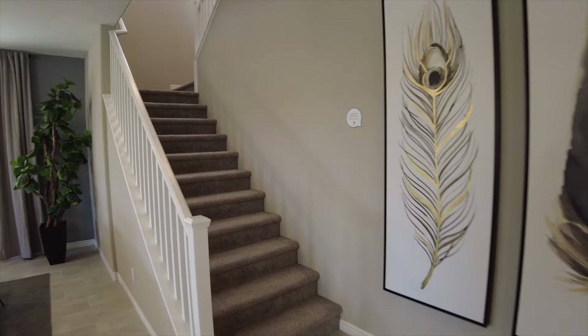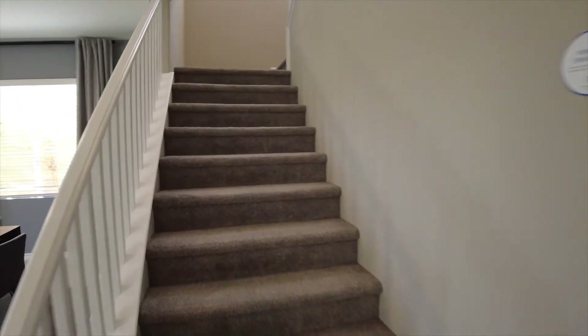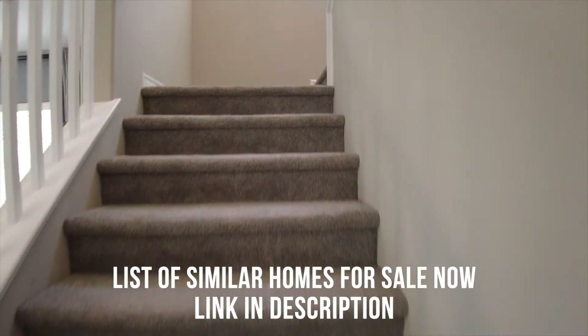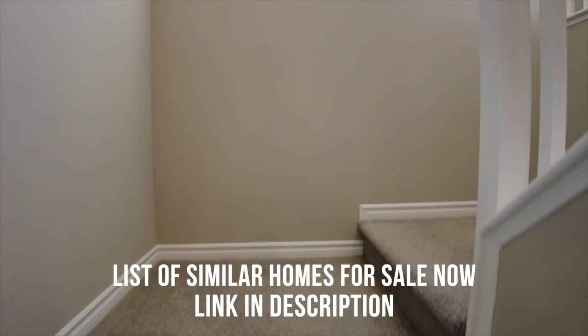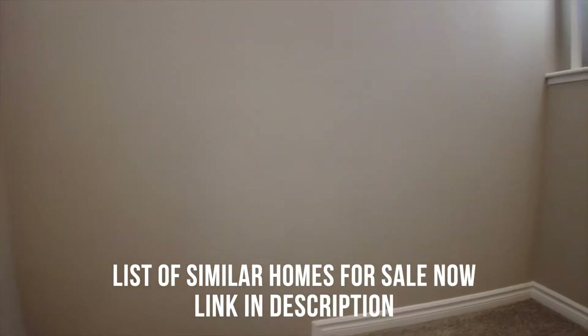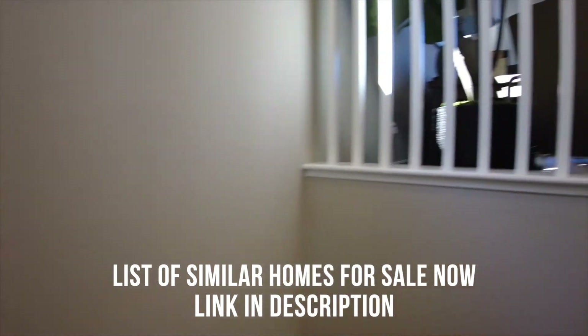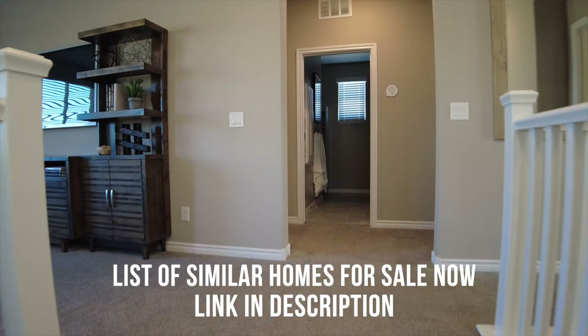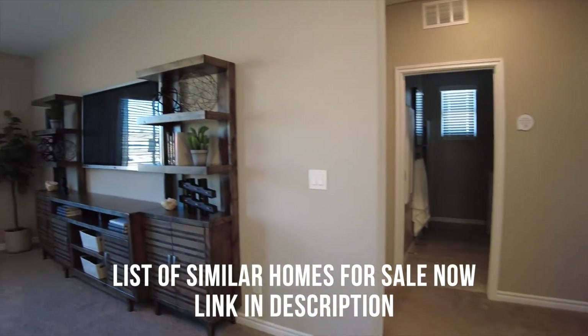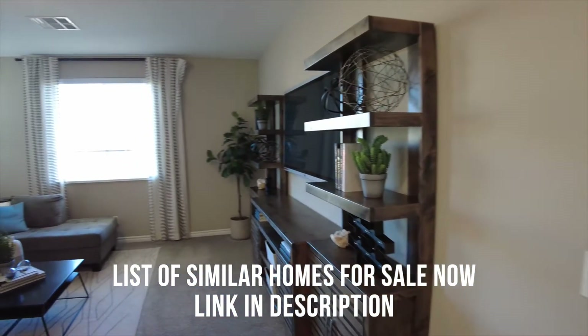Let's head on upstairs. A lot of you have asked how these new homes compare to pre-owned homes in the same area, so we've put together a list which is constantly updated of homes in the same area as this model and similar in size. If you'd like to take a look at that, it is the first link in the description.